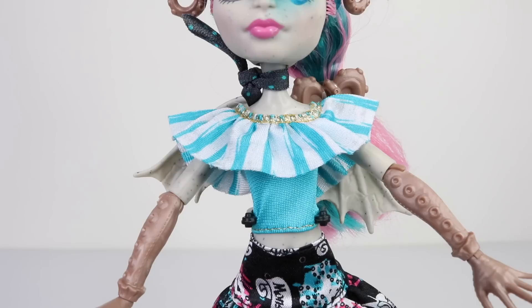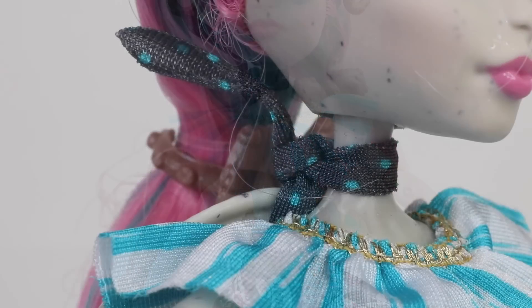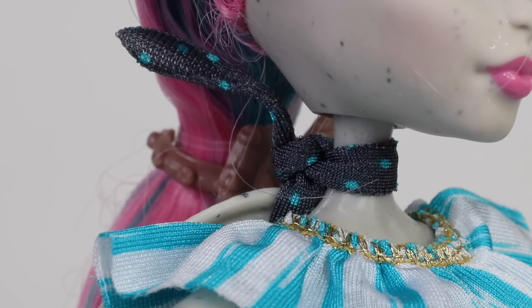Moving on to her outfit, which has a lot of attention to detail. Her top is done in blue and it has a ruffle piece going around the neckline done in blue and white stripes with gold stitching at the top. She's also wearing a really cute grey and blue polka dot scarf which is tied around her neck.